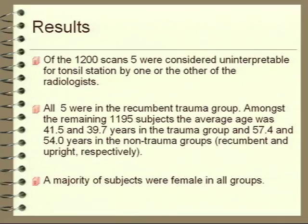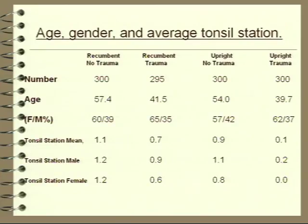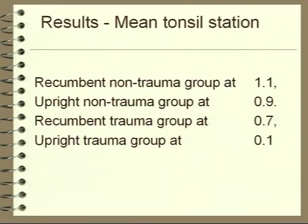The average age was essentially 40, a little bit older in the non-trauma group. Interestingly, the majority of subjects were ladies, and there was good agreement between the two radiologists on either side of the pond. In the recumbent non-trauma group, the mean tonsillar station was well above the foramen magnum. The upright non-trauma group was also well above. But the recumbent trauma group showed a slightly lower level of the tonsils, and in the upright trauma group they were even lower.